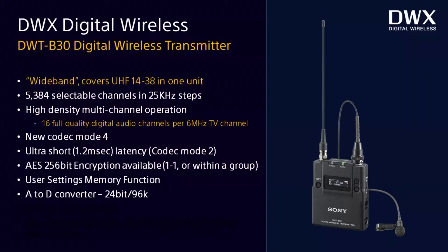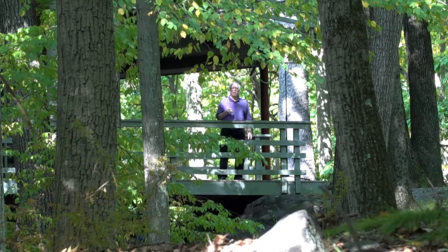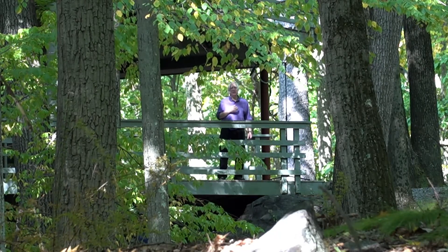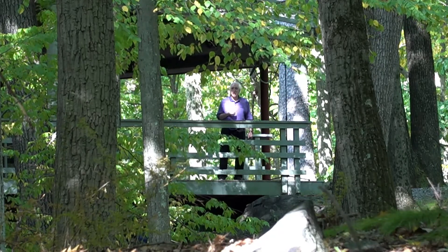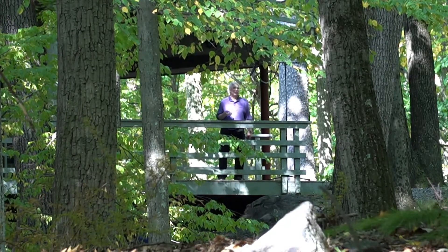We have two body packs, both new generation. One is called the DWT-B30, which runs on AA batteries. The other is the DWT-B03R — the R stands for rechargeable — which is the smaller body pack I'm currently wearing, with a lemo-style connector. What's nice about both body packs and our new receiver is that they are full FCC spectrum capable: the transmitters and receivers cover the entire UHF TV spectrum from channel 14 (470 MHz) all the way up through TV channel UHF 38 (616 MHz), skipping over TV channel 37, with tuning resolution down to 25 kHz.